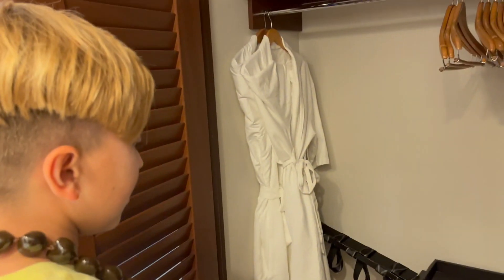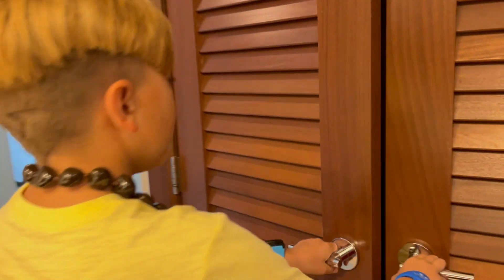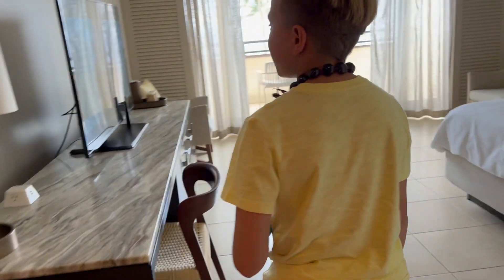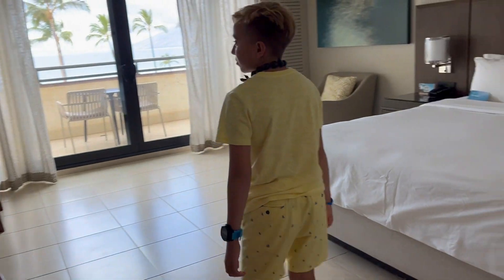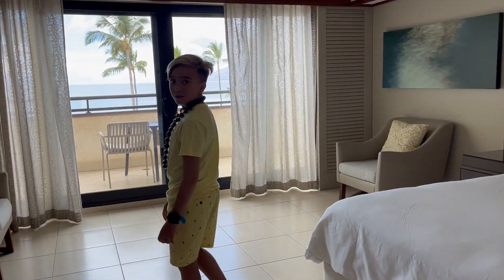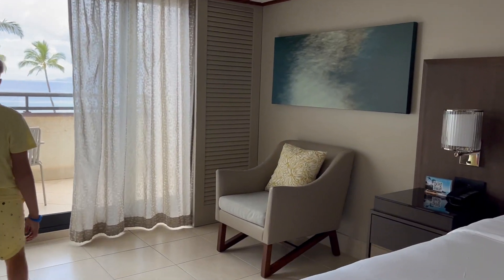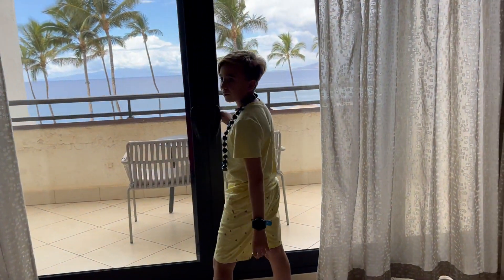So then you have a closet over here — got an iron, a safe, some rope. And you can come over here: a bed, TV, some artwork on the walls, and you have a coffee maker over there.